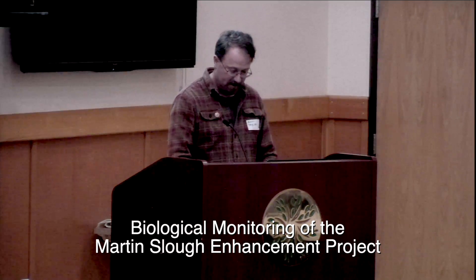I'm Ross Taylor. My goal here is to discuss 10 years of restoration work and five years of monitoring in 10 minutes. My company has been involved with the restoration work on Martin Slough for the last six years.